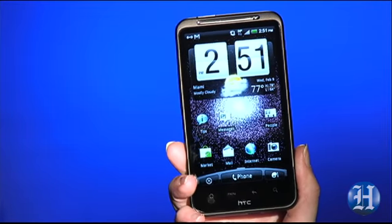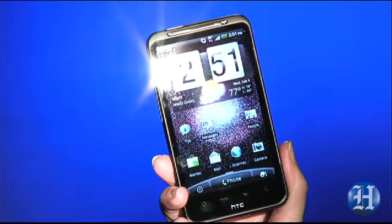Ladies and gents, we have here the first 4G phone from AT&T, the HTC Inspire. Before I get into the phone, let's back up a second.